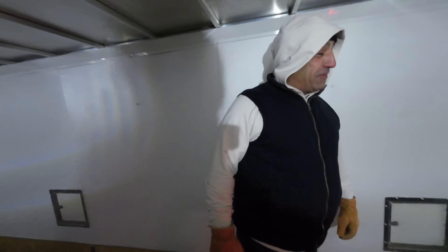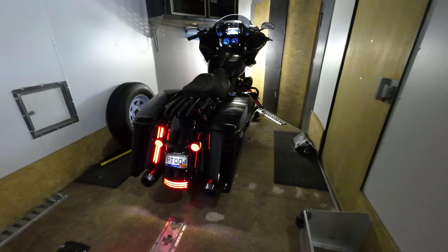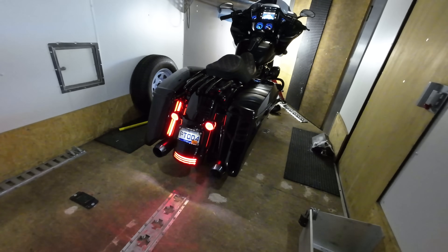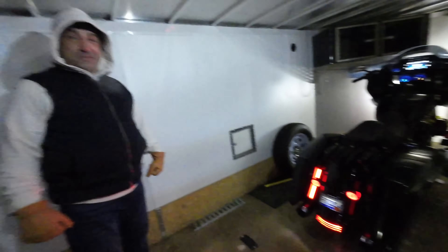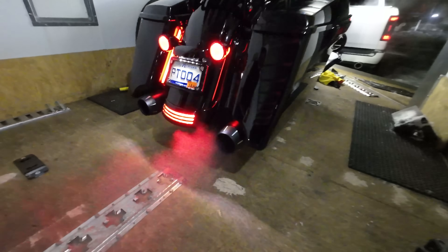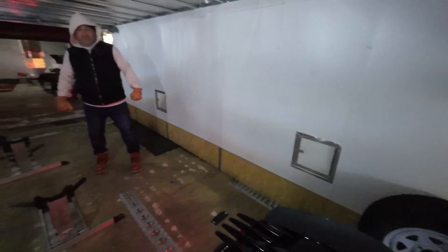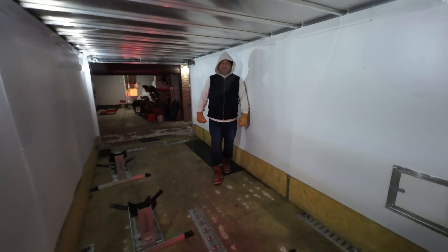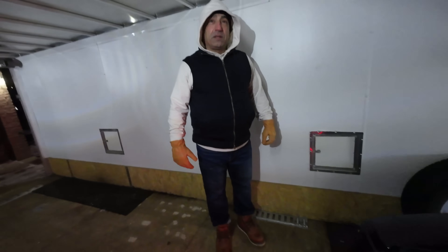A lot better, huh? It'll idle down and chop a little bit harder. Oh yeah, a lot louder! What do you guys think? That Woods 22XD cam sounds killer on this bike. Sam's reaction: it's so much louder now, it's like a whole new bike. The pipe was really quiet before - now it's completely transformed.